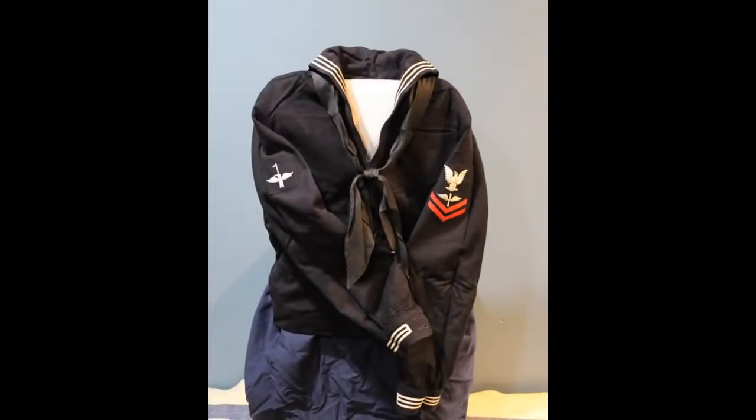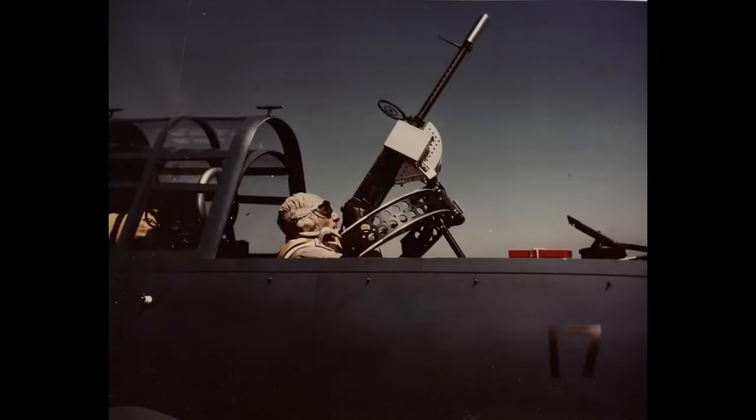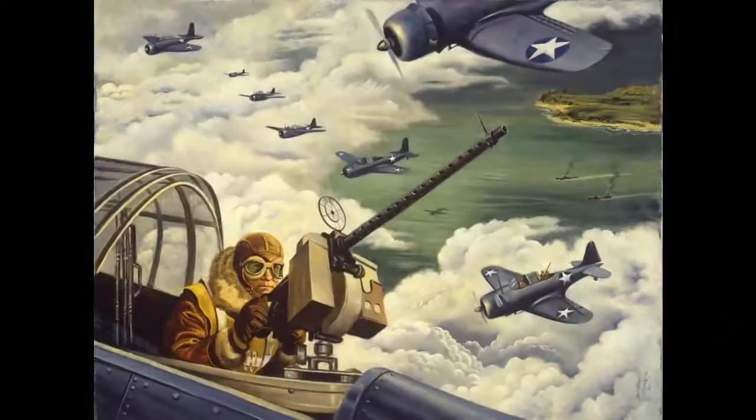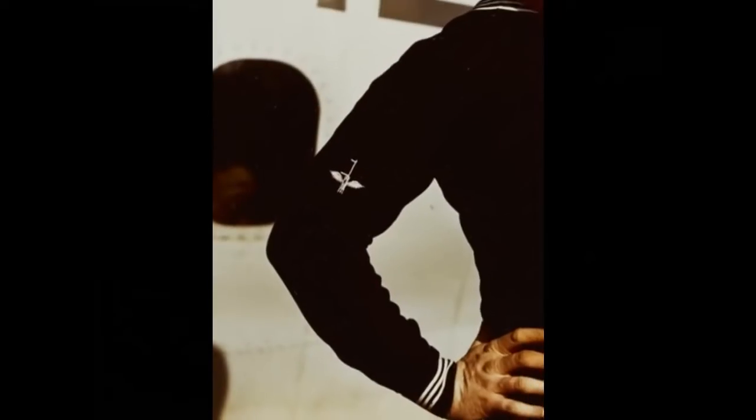Here's another interesting one — an aviation machinist mate second class, and the insignia on his right arm identifies him as an air gunner. In planes such as the SB-2C Helldiver bomber, the air gunner was the machine gunner who sat behind the pilot and faced aft. Some brief World War II humor: the way ratings were abbreviated during this time period always used a lowercase 'c' for class, so BM-1c would be bosun's mate first class. Because of the designation of the Helldiver as SB-2C, the sailors joked that it stood for 'son-of-a-bitch second class.'